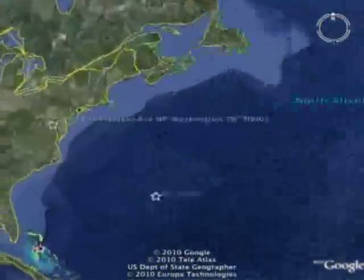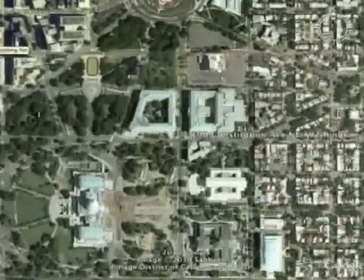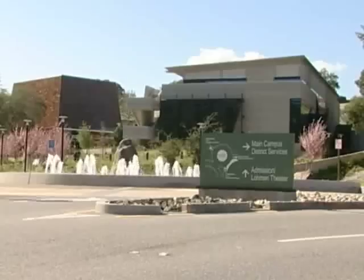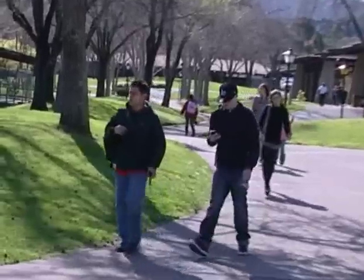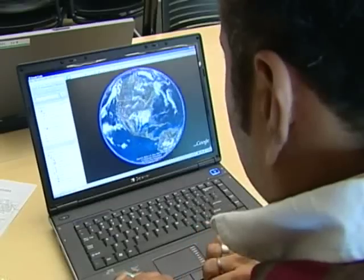Latitude 38 degrees north, longitude 77 degrees west — the United States Capitol in Washington, D.C. Latitude 37 degrees north, longitude 122 degrees west — Foothill College in Los Altos Hills, California: the place to learn geographic information systems and global positioning system skills.